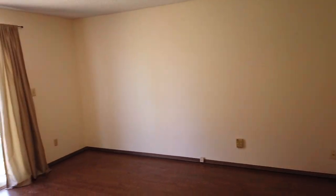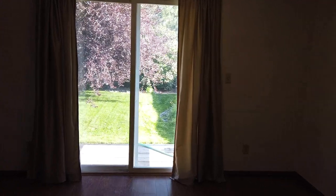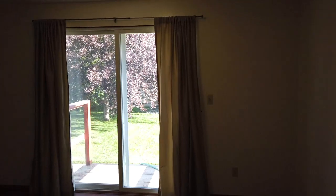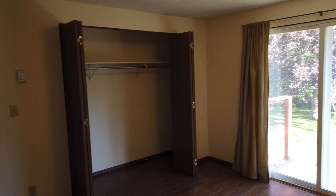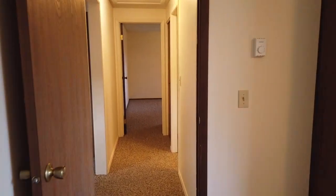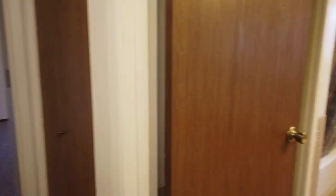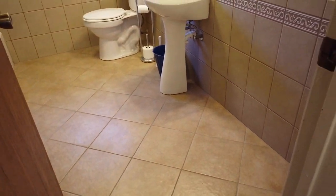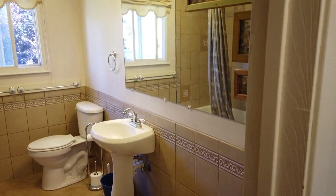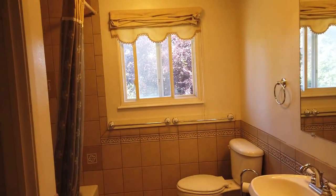The first bedroom has a sliding glass door and is pretty good size — you could fit a king-size bed in here. The sliding glass door leads out to the backyard. It's functional but barely, so it will be replaced with a brand new one in about six weeks. The bathroom has lots of tile on the floor and walls, and is a pretty big open space.